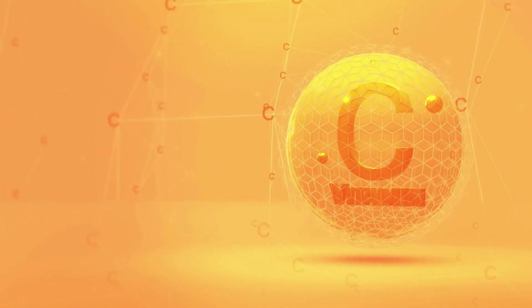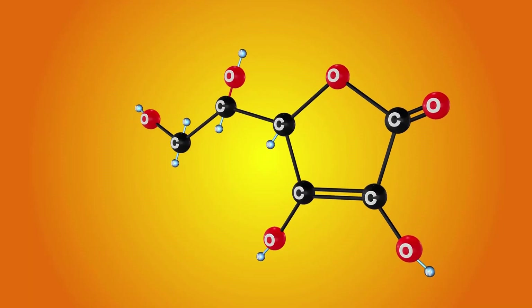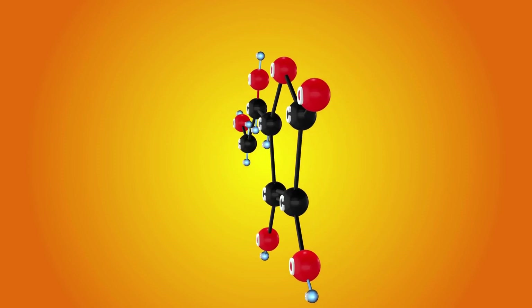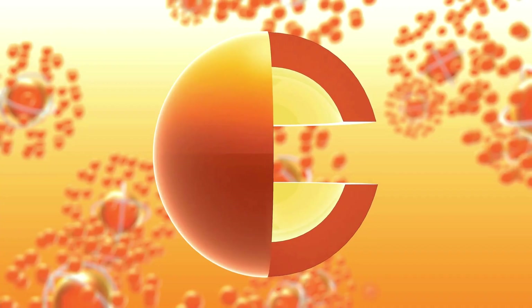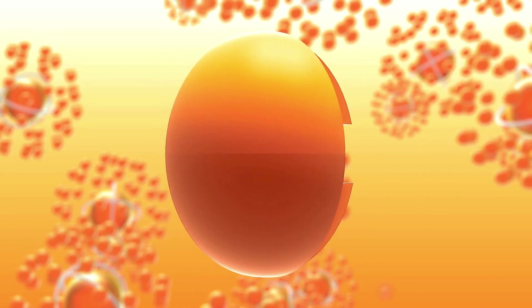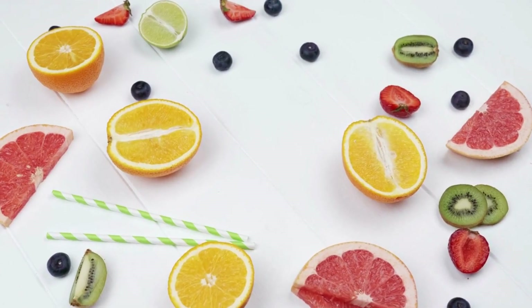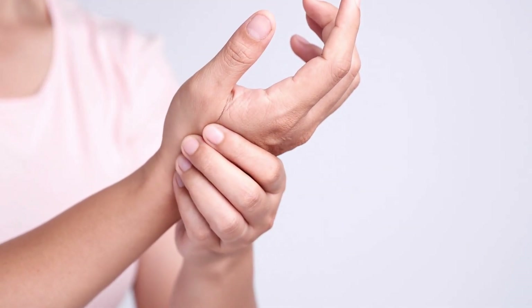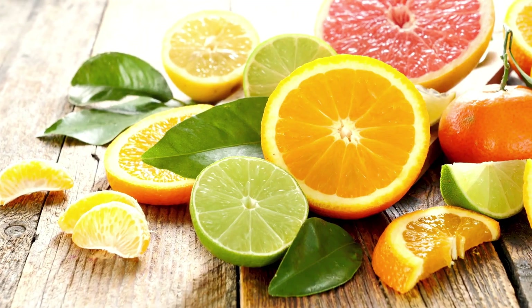Vitamin C is another powerful antioxidant that can help protect nerves from damage. This vitamin is also involved in the production of collagen, which is important for nerve health. Studies have shown that vitamin C supplementation can help improve nerve function in people with neuropathy. Foods rich in vitamin C include citrus fruits, strawberries, and bell peppers.